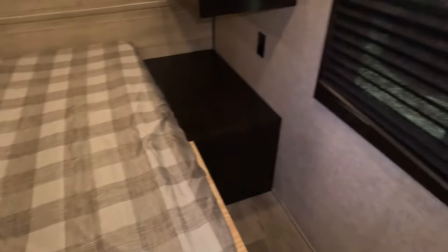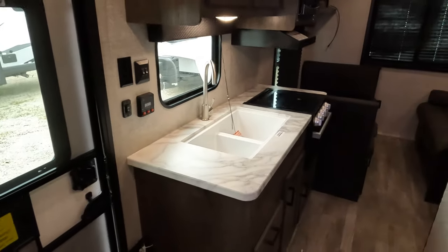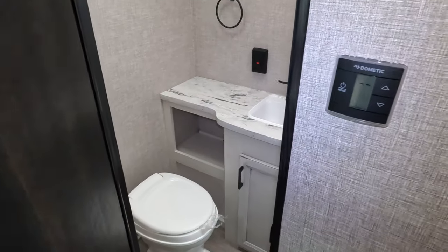TV bracket, manual overrides, all that good stuff are in there. The mattress is fairly nice — it's a little bit firmer than most. Maybe you like a soft one and it's not your cup of tea, but I think this will be better than most. Pretty straightforward unit — there are no slide-outs in it.